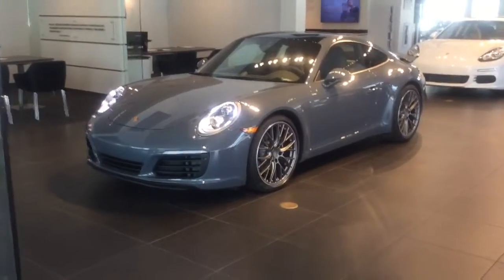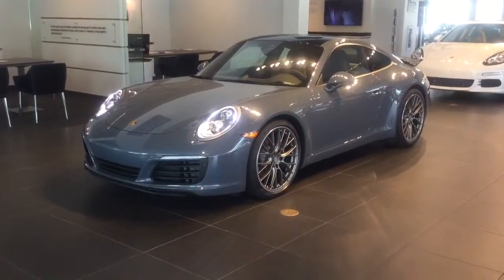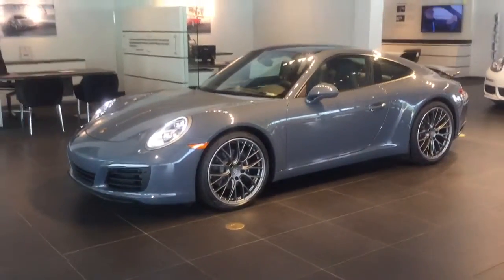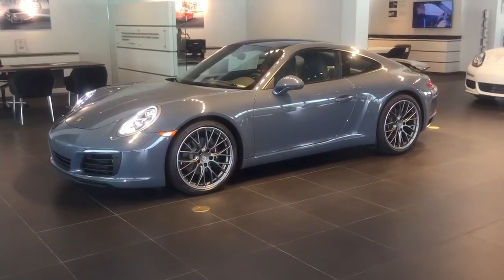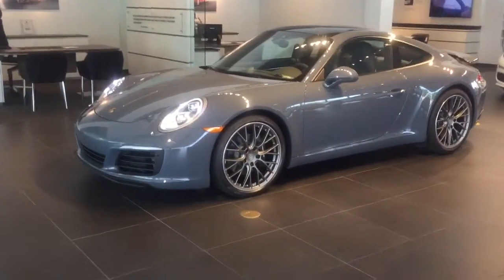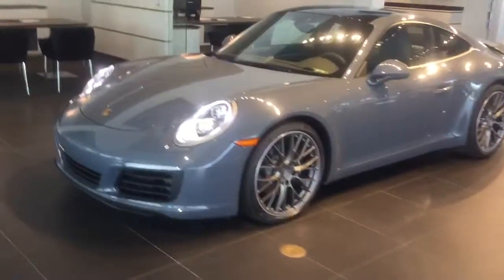Hey there Chris, this is Quentin from BMW and Porsche of Ocala. Right here in front of me I have the 2017 Porsche 911 Carrera. It's just an amazing vehicle inside and out, with a lot of different small things about this vehicle that just makes it so unique.